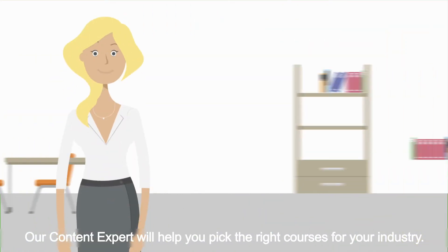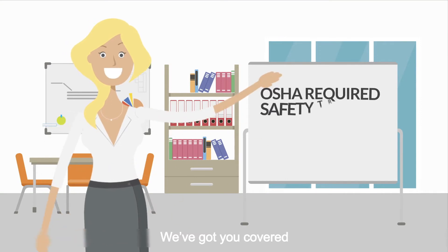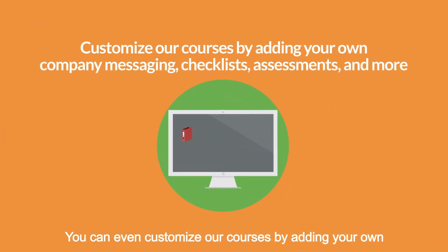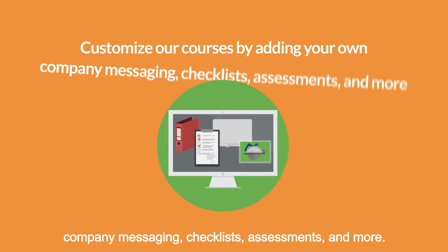Our content expert will help you pick the right courses for your industry. We've got you covered with courses ranging from OSHA required safety training to state-aligned sexual harassment programs. You can even customize our courses by adding your own company messaging, checklists, assessments, and more.